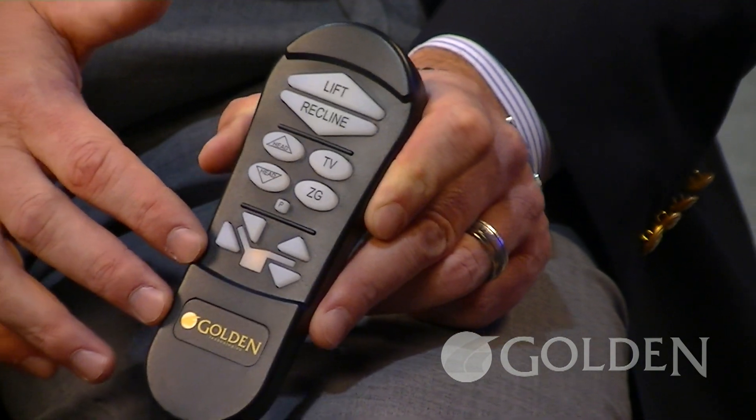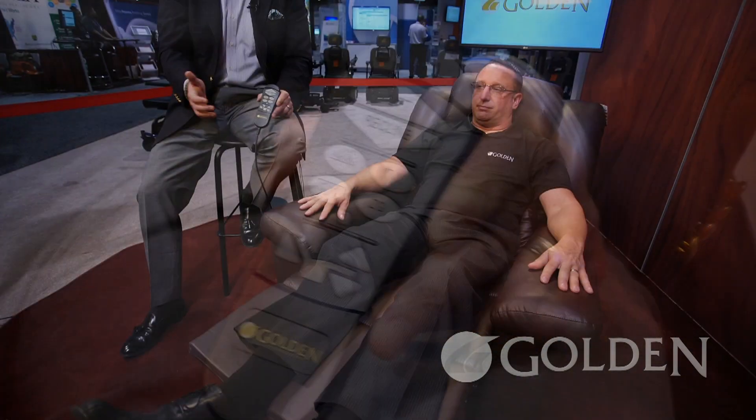Brought to you by Golden Technologies, demonstrated here at the 2015 MedTrade Show. We're really excited to be an award winner this year. This is one of our most comfortable products and we're going to bring it to you shipping in November. Thanks so much and we'll see you next time.